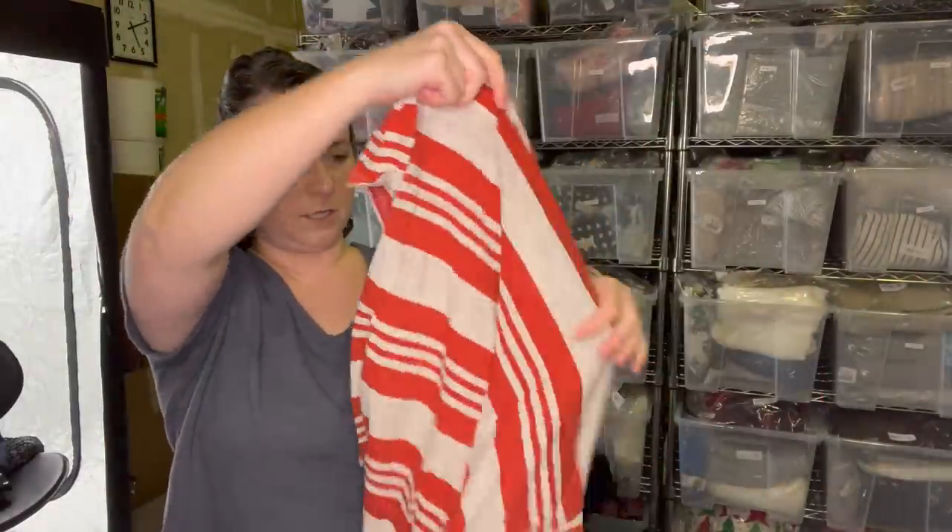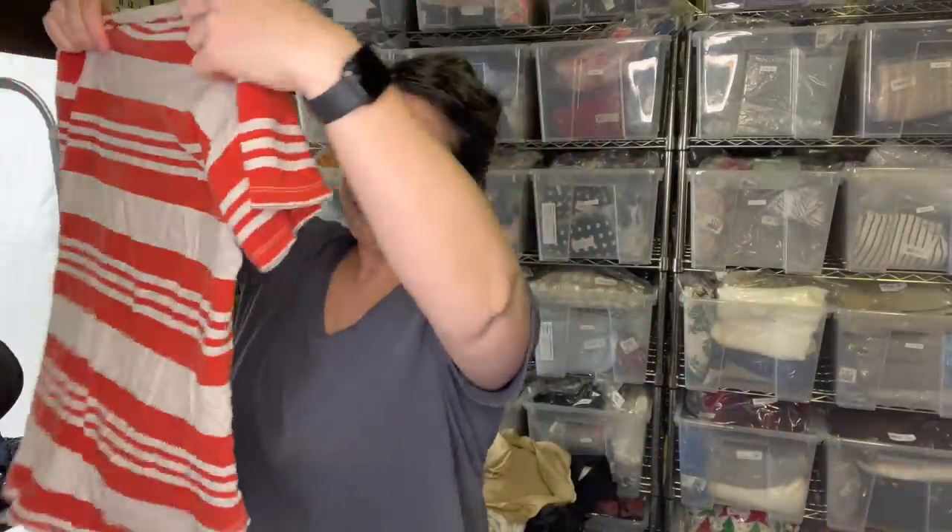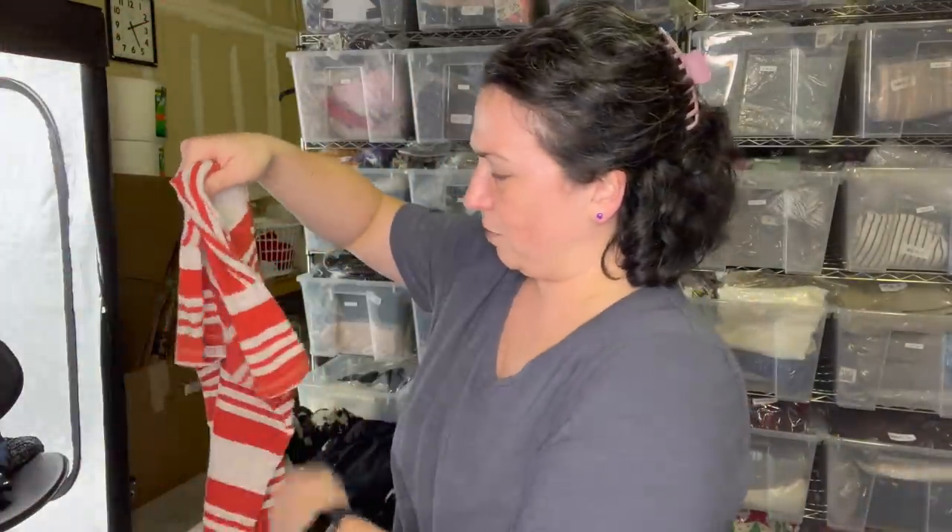Next item is a top - it's a Madewell top, size medium. I'm looking to see if there's anything. Oh, there's a little hole right there. But just a really cute Madewell basic. Last time I was at Plato's I looked through the racks just to see what they're taking - so much Madewell. It was insane.